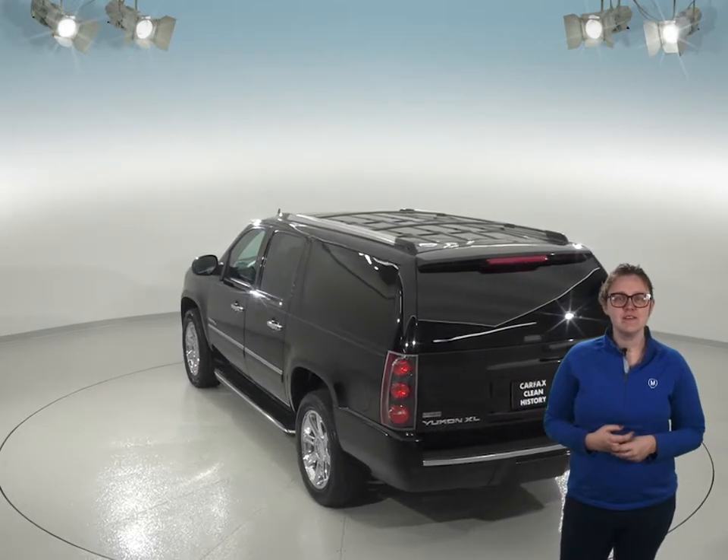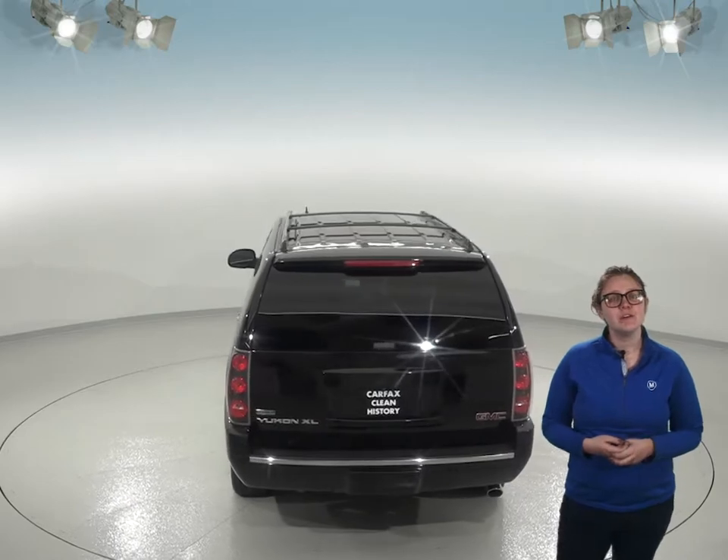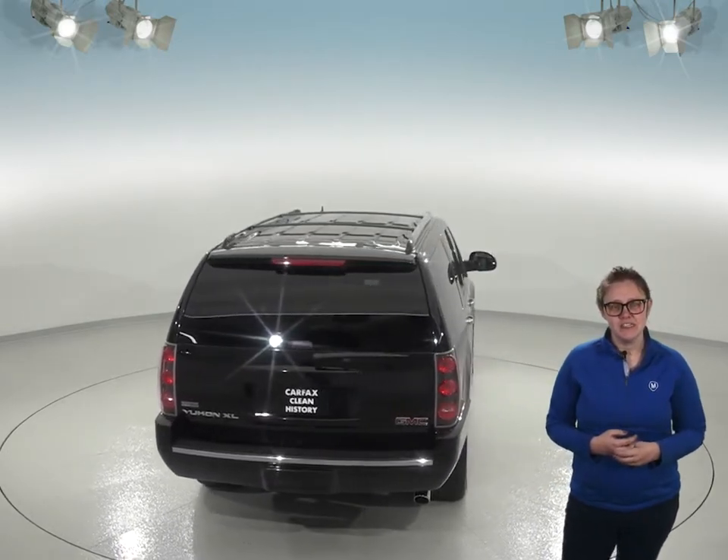This Yukon has a third-row seat, giving you seating space for up to seven people. Since this is the XL version, it also has a lot more cargo space in the back to use.